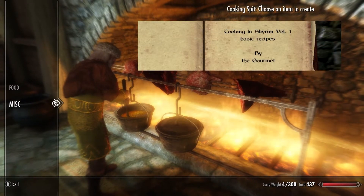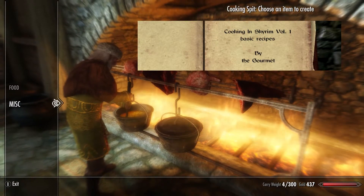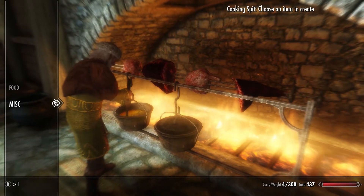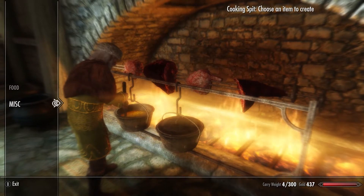The second mod, Cooking in Skyrim, aims to change the effects that food have on your character. It may buff or damage certain skills and attributes depending on the item that is eaten.